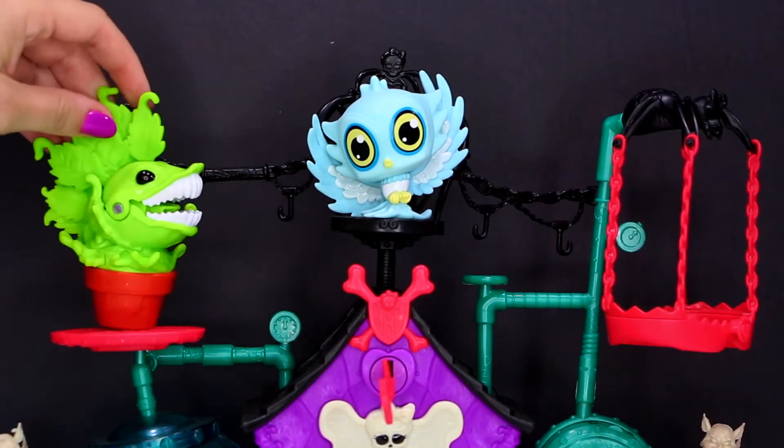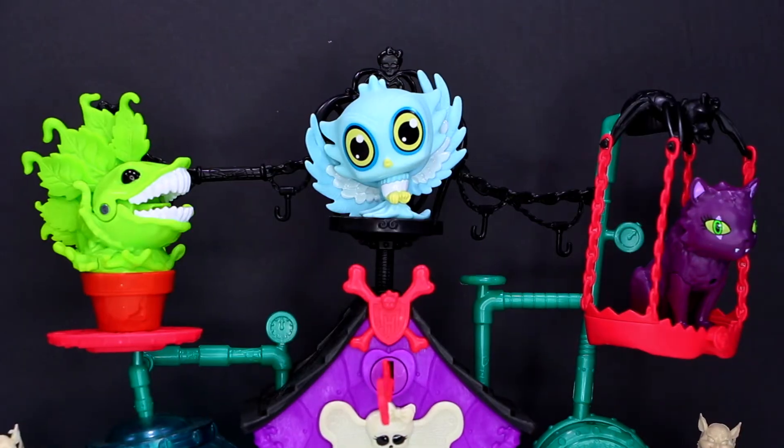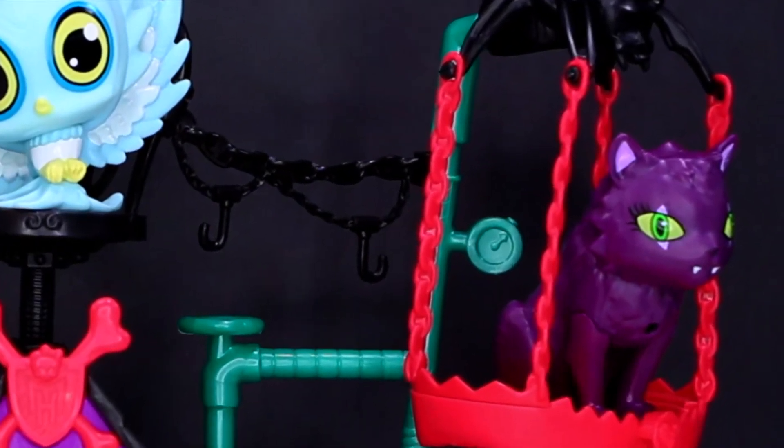You can place Crescent or any of the other pets anywhere in this playset. Oh look, Crescent is already scaring me away with all this hissing and spitting.